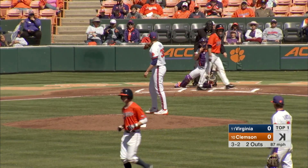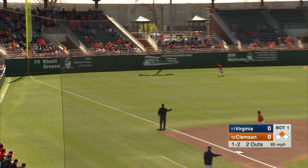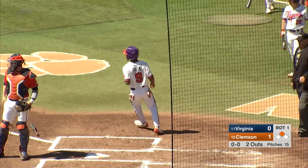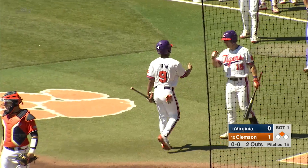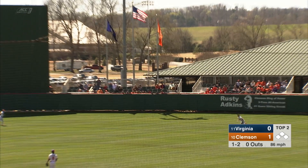On the inside corner at the knees — great pitch — but Pat Crawford lines it to left field, that's in for a base hit! Will score Jordan Green easily. Into second base with the RBI double goes Chris Williams, and his hot hitting rolls on.